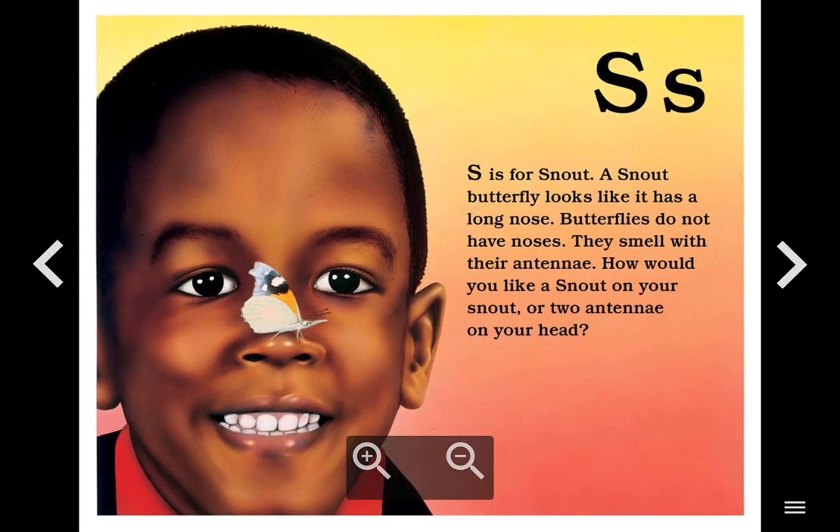S. S is for Snout. A snout butterfly looks like it has a long nose. Butterflies do not have noses. They smell with their antennae. How would you like a snout on your snout or two antennae on your head?